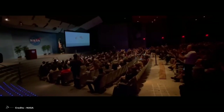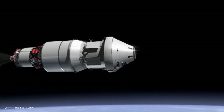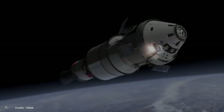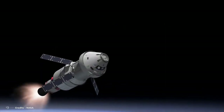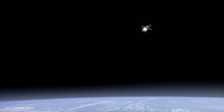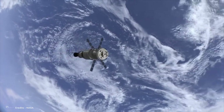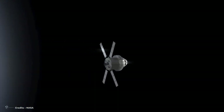Everything went smoothly and everyone was happy with the results. NASA will review the data from Artemis I's Orion spacecraft to prepare for Artemis II. The two missions will be pretty much different, though. First, the Artemis II mission will be much shorter than Artemis I. The crewed flight test will only last 10.5 days, compared to the 25.5-day duration of the unmanned mission.